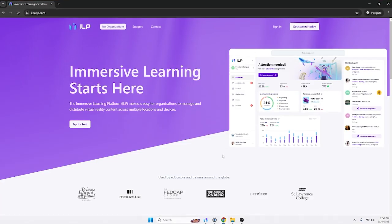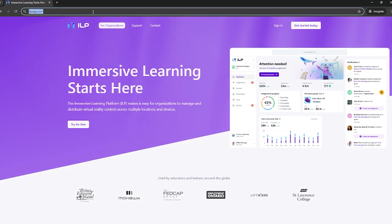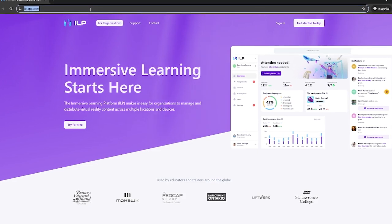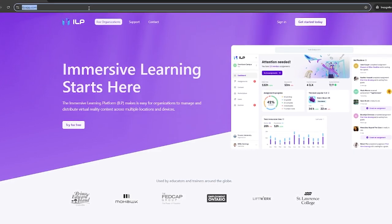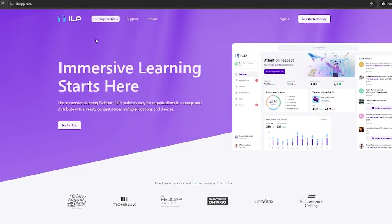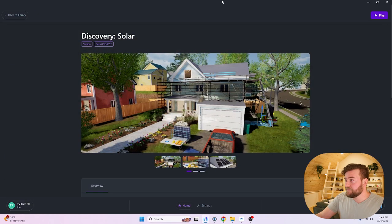The engine we build in — Unreal Engine — can really push that graphical quality as high as you can get it. As always, we will be using our immersive learning platform to launch the experience. The ILP is a device management, content management, and user management system for VR. It does PC VR management and also standalone VR management. The simulation is loaded up — I'm going to hit play.